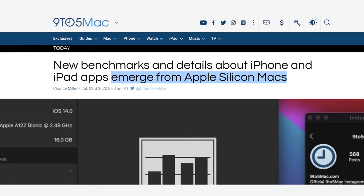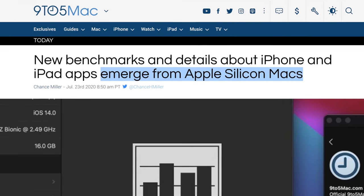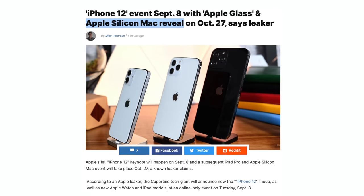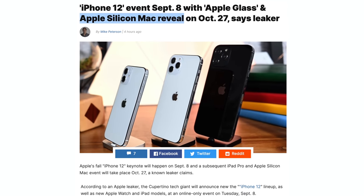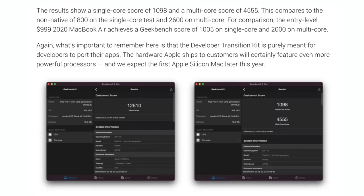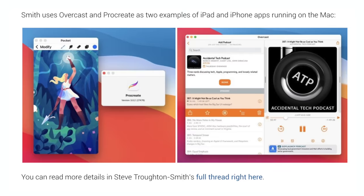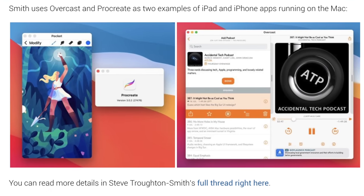A massive amount of information was just leaked and revealed concerning Apple Silicon Macs, and based on everything I'm seeing, people are vastly underestimating how good Apple Macs are about to become. In this video, I'm going to discuss all of these leaks including the release date, which Macs to expect first, how much performance we can realistically expect, and how well apps are already running on the Apple Silicon Developer Transition Kit.